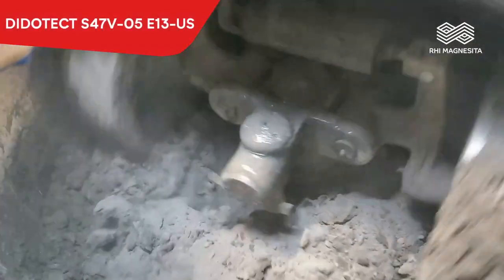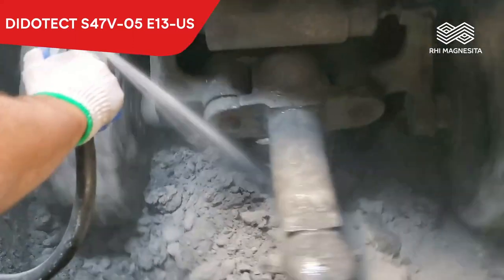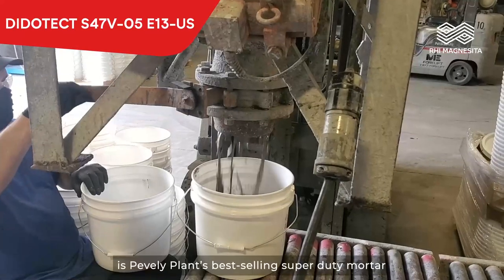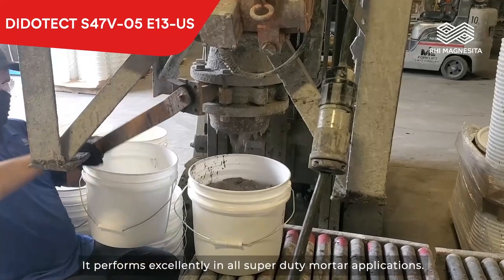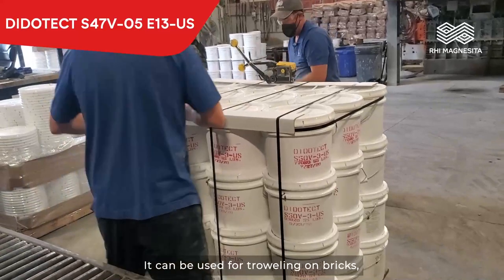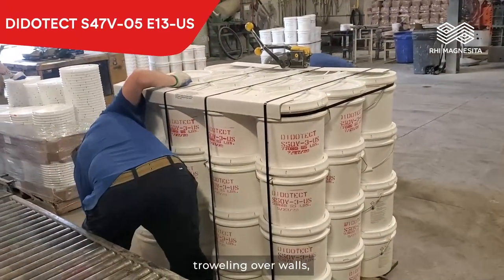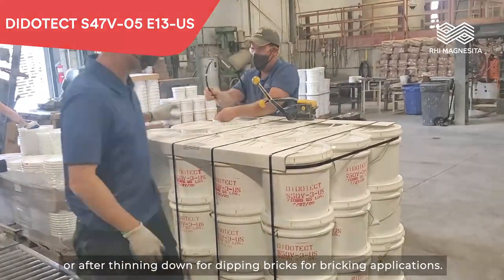Dittotech S47V-05-E13-US is Pevely Plant's best-selling super duty mortar. It performs excellently in all super duty order applications. It can be used for troweling on bricks, troweling over walls, or after thinning down for dipping bricks for brooking applications.